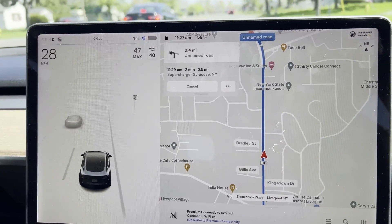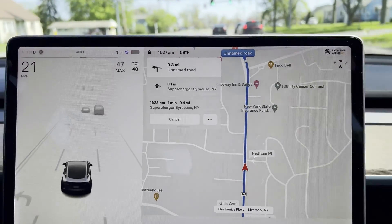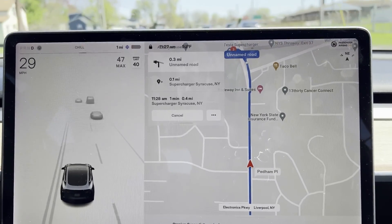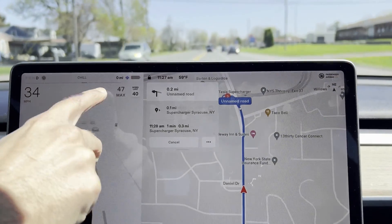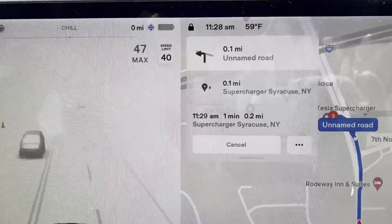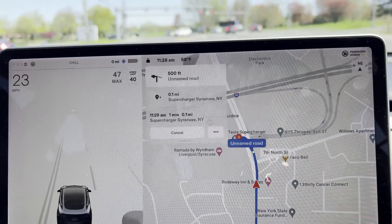I'm still driving super slow just to make sure I don't use up too much energy, and I'm also timing it so I don't have to stop for red lights. The car still doesn't feel slow — it still has a lot of acceleration power at your disposal. Now it says 0 miles. If you ever get to 0 miles, don't get alarmed — you still probably have a few miles to go.